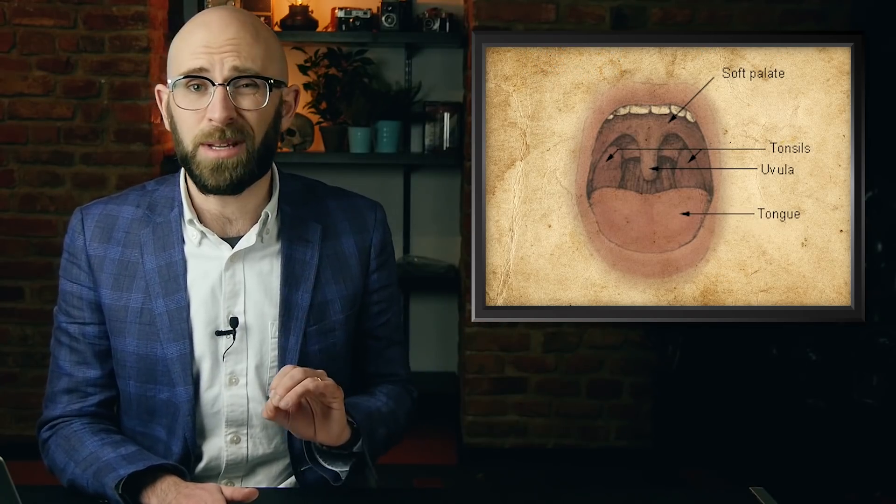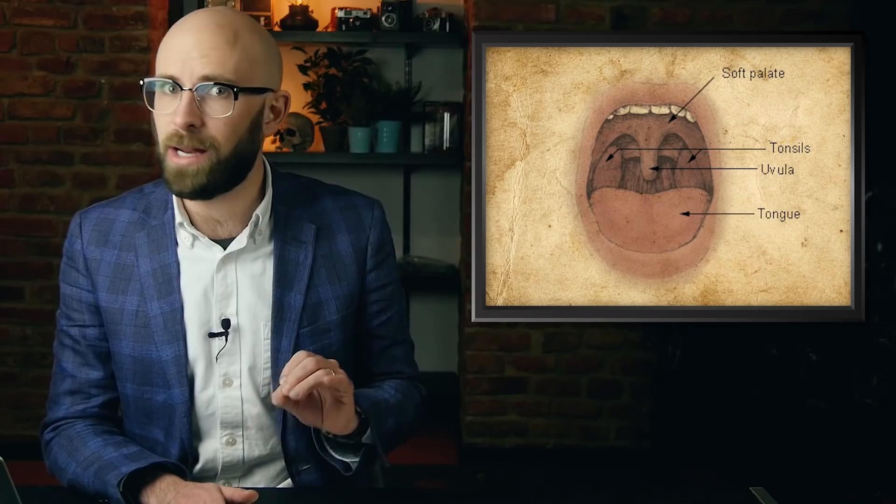Today, the surgery is still occasionally practiced among various ethnic groups in Eritrea, Ethiopia, Kenya, Niger, Nigeria, Sierra Leone, and Zama. So, if you probably wouldn't notice anything particularly different when it's removed, what does the uvula actually do, and why do we still have one?